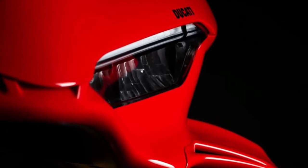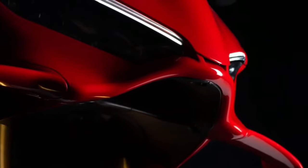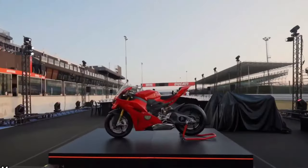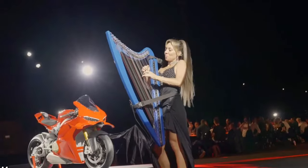The Panigale V4 is engineered for uncompromising performance, boasting impressive power figures and acceleration capabilities. It's designed to excel in high-speed cornering and straight-line acceleration, providing riders with a thrilling experience.